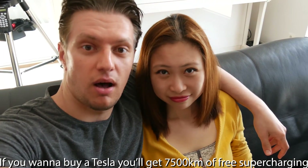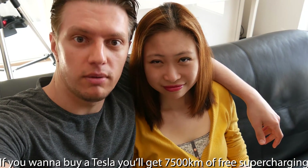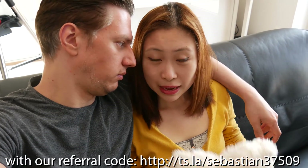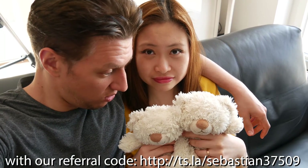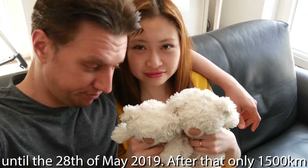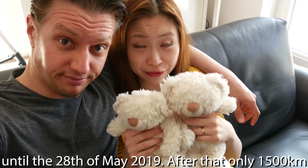We'll do the range test at 120 kilometers per hour on the Autobahn. Perfect. You'll join us as well? Let's go.